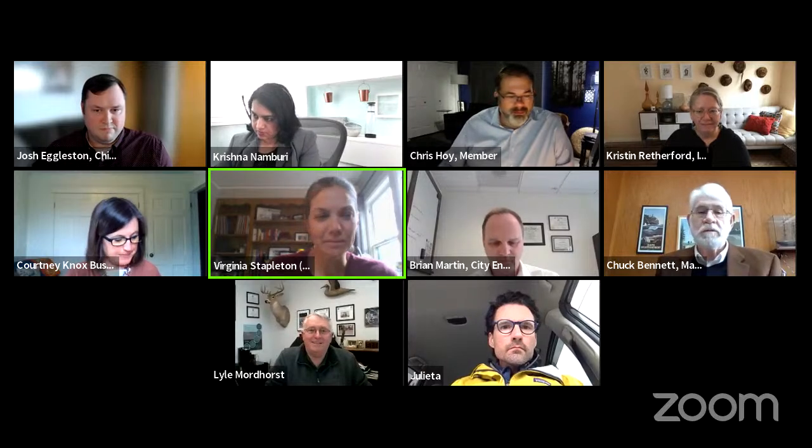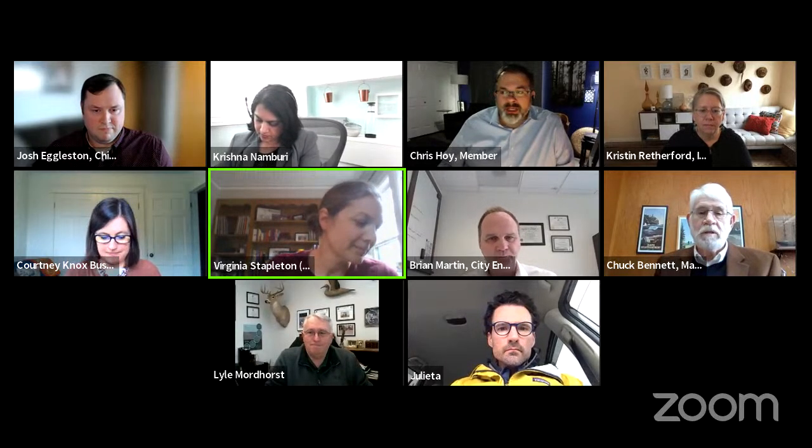We're live. Welcome to the Infrastructure Bond Engagement Steering Committee for Friday, March 18th. I'll call it to order. Roll call: Member Stapleton - here, Member Hoy - here, Member Gonzalez - here, Chair Bennett - here.